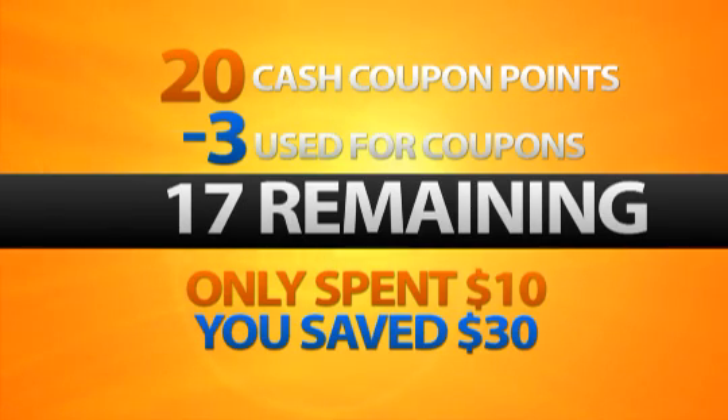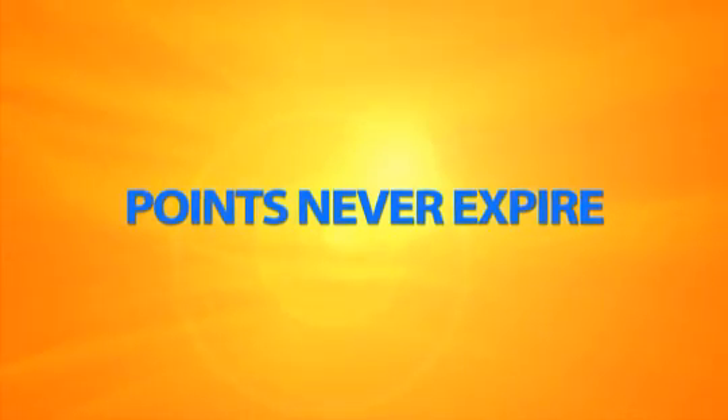Saving money is that easy. Don't worry about when you will use those extra 17 points because they never expire. Use them whenever you have the need.